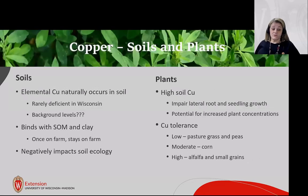Copper is an element that naturally occurs in soil. It's rarely deficient in Wisconsin, though we have limited background data. It binds with soil organic matter and clay, and once it's on the farm, it stays until it's taken up by a plant. It has a negative impact on soil ecology. High soil copper impairs lateral root growth, seedling growth, and can increase copper concentrations within the plant itself.